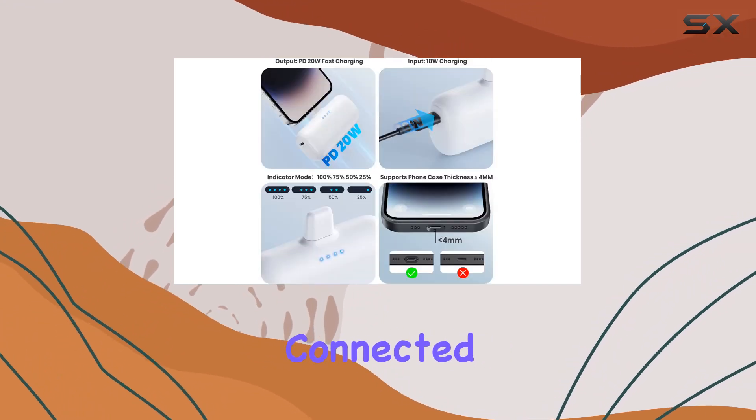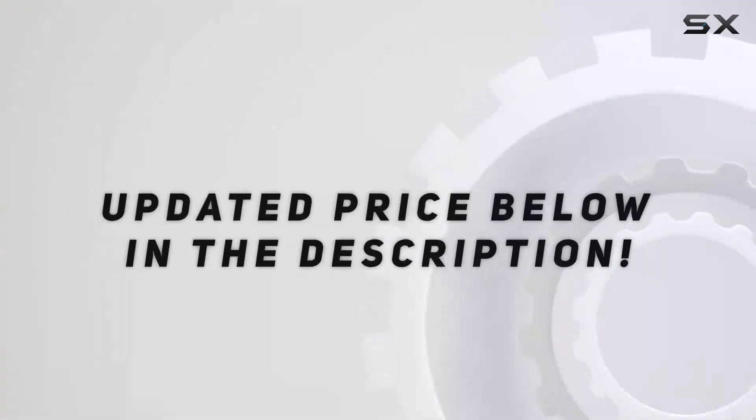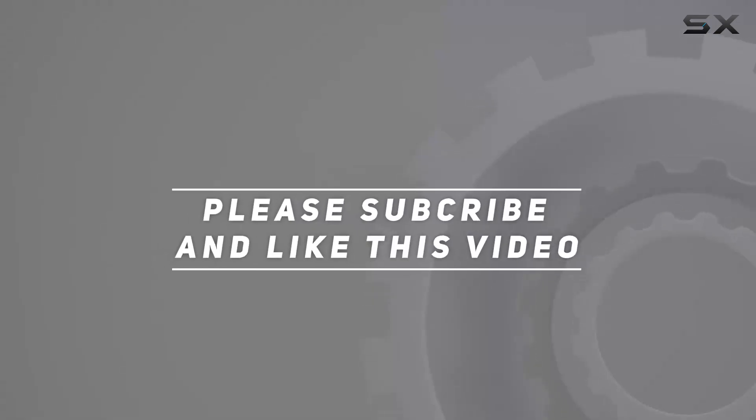Stay charged, stay connected. Check out the video description for updated price, and thank you for watching this video.